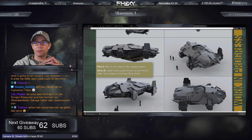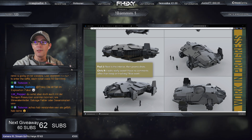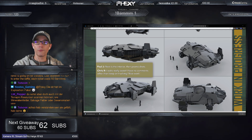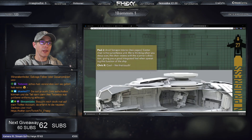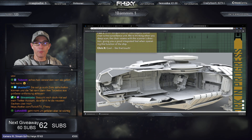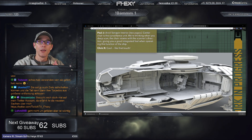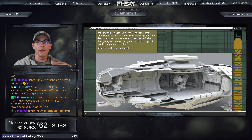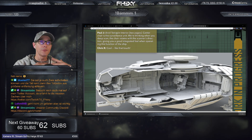Du kannst den Scanner abmontieren und einen anderen ranbauen, der zum Beispiel Mineralfelder besser finden kann. Sie kann automatisch Sachen aufzeichnen, Stationen finden – wenn da irgendwo eine Station ist, wo vielleicht noch Energie drin ist. Das kommt immer darauf an, was für ein Scanner dabei ist. Du kannst den Scanner nachher austauschen: Möchtest du Mineralien finden, baust du einen anderen Scanner ran. Für Exploration nimmst du wieder einen anderen. Oder für Schiffswracks und verlassene Stationen wieder einen anderen.